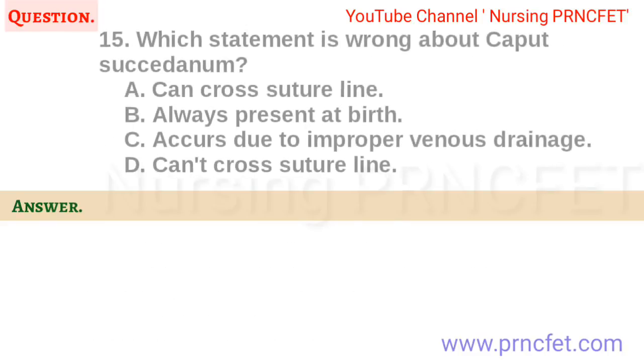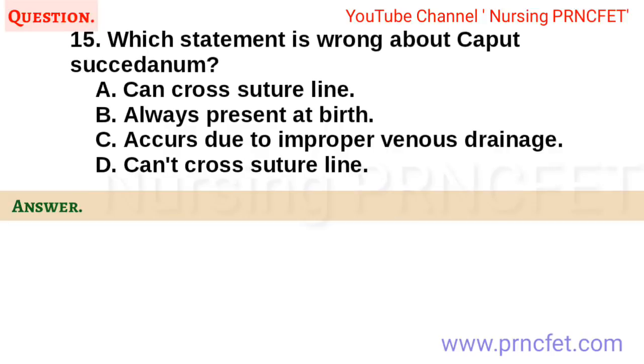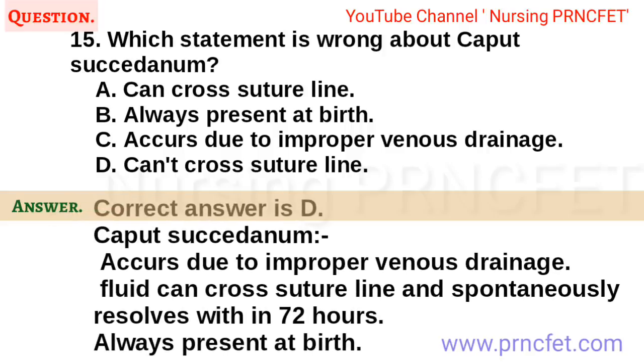Question 15. Which statement is wrong about caput succedaneum? A. Can cross suture line. B. Always present at birth. C. Occurs due to improper venous drainage. D. Can't cross suture line. Correct answer is D. Caput succedaneum occurs due to improper venous drainage. Fluid can cross the suture line and spontaneously resolves within 72 hours. Always present at birth.